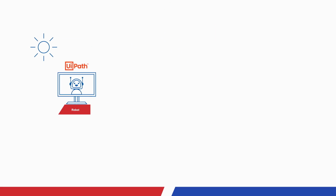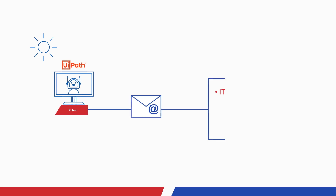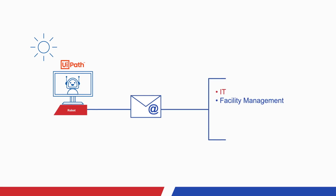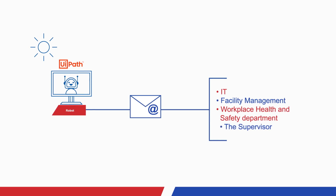After the robot receives the signed contracts from the legal register, it enters the new contracts in the ERP system, and it notifies the following departments for each new employee: IT to create the new user's email accounts, facility management to create the access badges, the workplace health and safety department to schedule the necessary training, and the supervisor to let them know when the new employee will start working.